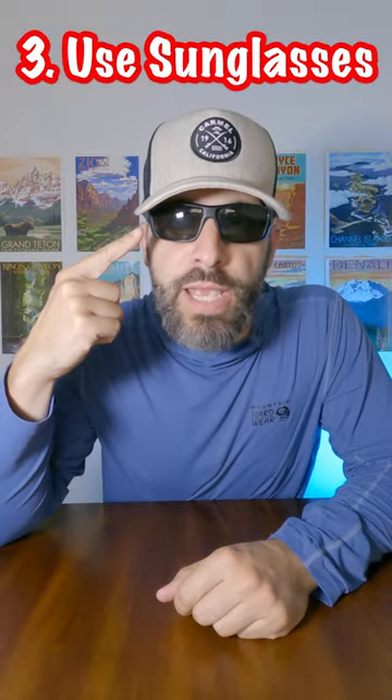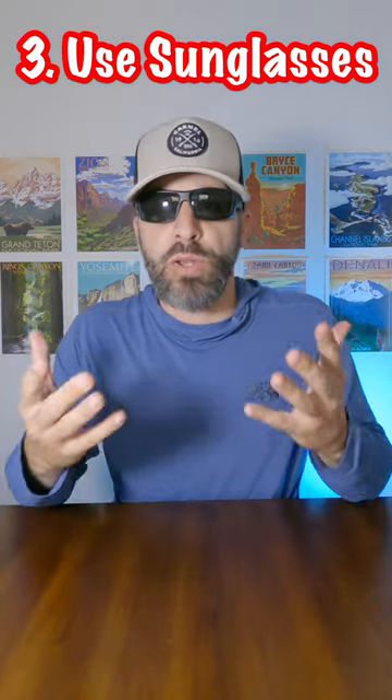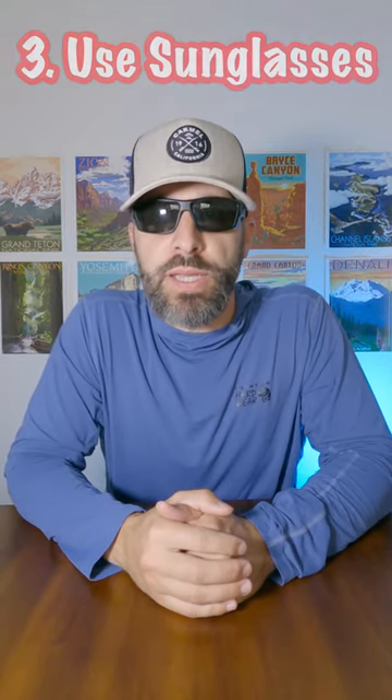Tip number three: wear the shades. This is particularly for your eye protection, especially if you're getting polarized lenses.